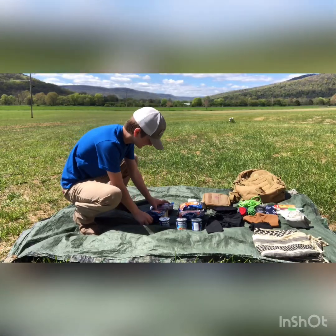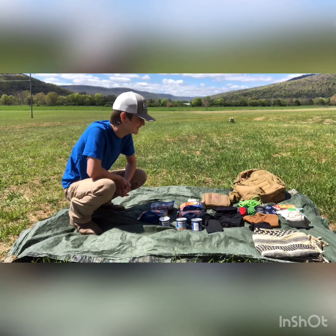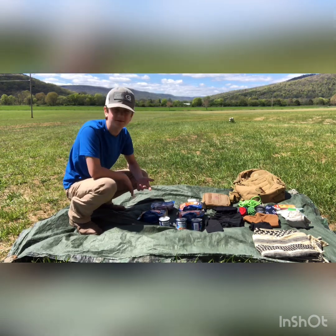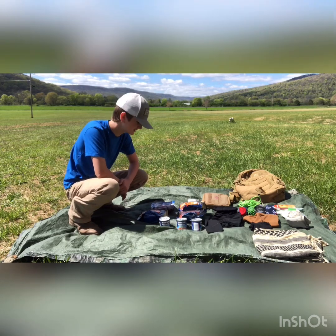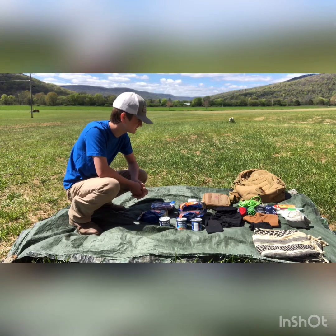Hey guys, Cyclical Sportsman here. I know it's been a long, long time since I posted, but I've just decided to start posting again. And today I'm going to show you kind of like my hiking bag — just going out on the trail, hiking and stuff, camping, all sorts of stuff. It can be used for all sorts of stuff, just survival stuff in general.